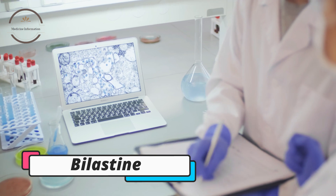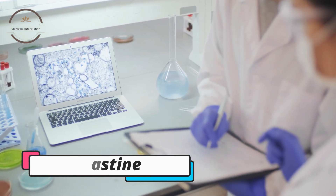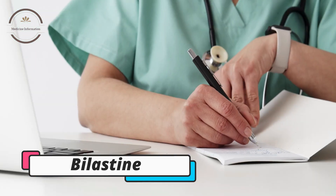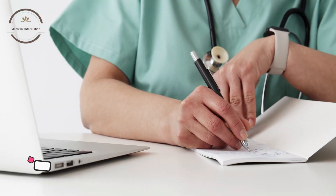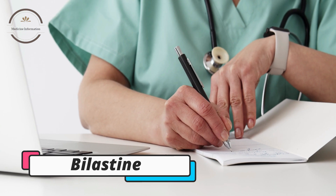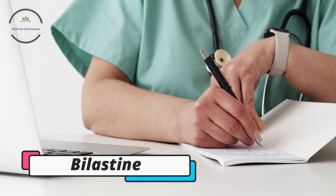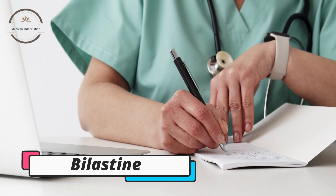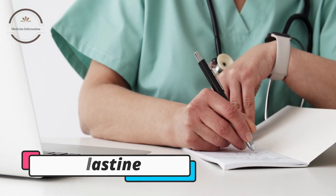It is important to follow the dosage instructions provided by your healthcare provider or on the medication label when taking Bilastin. It is not recommended for use in children under 12 years old or in people with severe liver or kidney disease. If you have any concerns or questions about the use of Bilastin, you should talk to your healthcare provider.